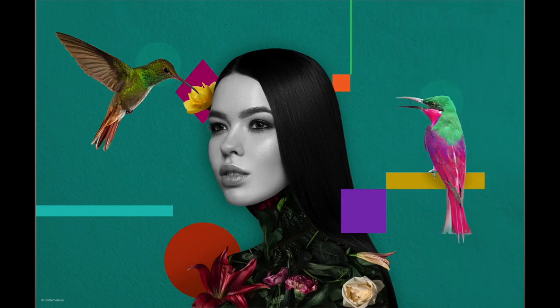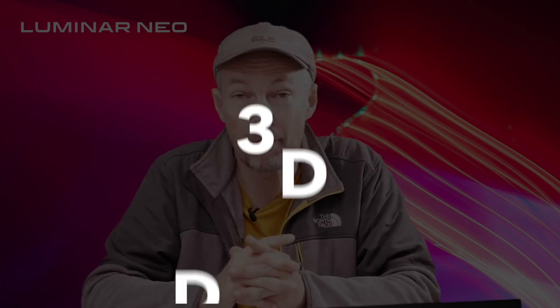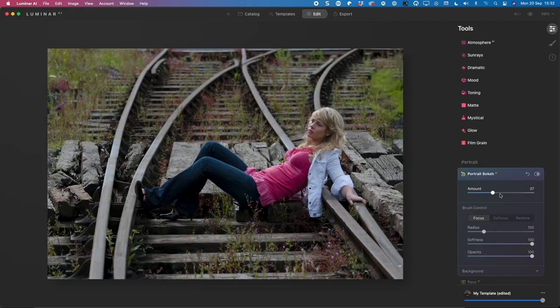Luminar Neo will also come with a library of overlay contents and objects that you can play around with. Another feature that I am maybe even more enthusiastic about is Relight AI. Relight AI uses the concept of 3D depth mapping that Luminar AI already uses in Atmosphere AI and Portrait Bokeh AI.